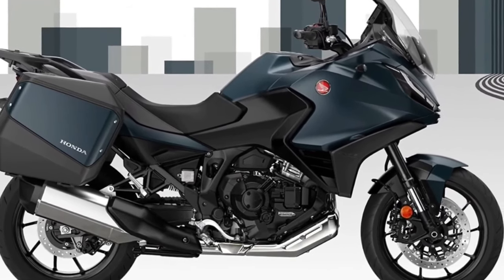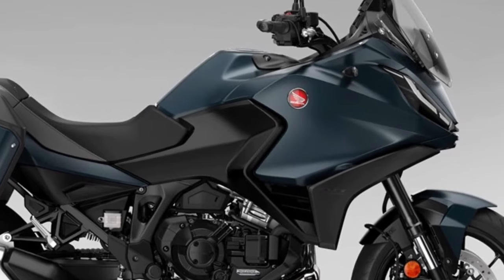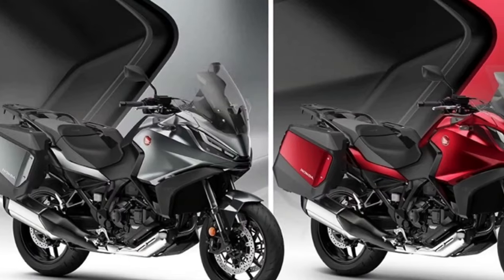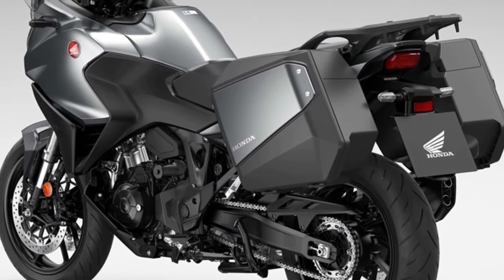All three colors feature a new Matte Ballistic Black Metallic rear rack. Since its introduction to the European range in 2022, more than 12,000 NT1100s have been sold.